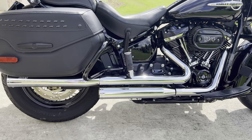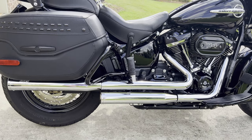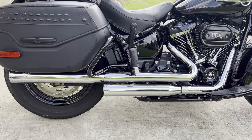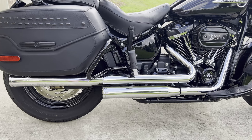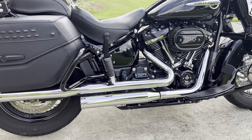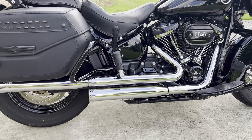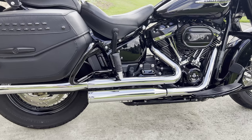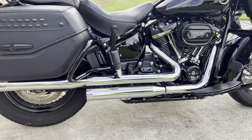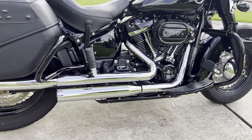That covers the items I think you almost need to have if you get this bike and you're doing light touring. Now let me go over about five optional things I've done. Starting with the exhaust — I've got the Vance & Hines Eliminator 300 slip-ons, which I paid about $500 for. The Screaming Eagle Pro Street Tuner I used to tune it was another $369 — not an absolute necessity, but I spent close to $900 total and it sounds great.